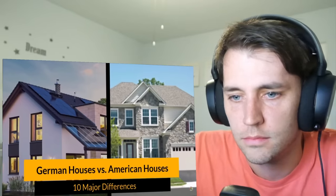If you're an American and you're thinking about moving to Germany, I'm going to share with you ten differences between German houses and American houses. What's up everybody? I'm Steve Miguel and you're watching XP Life Now. On this channel, I share with you new things that I learned.